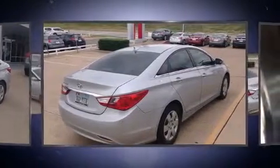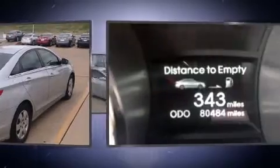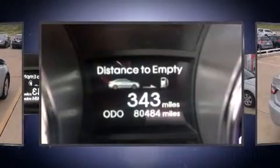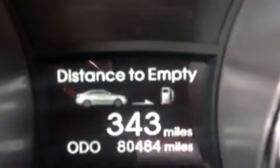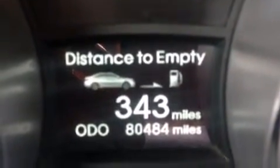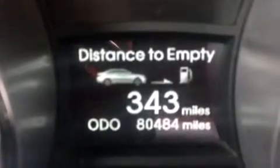Both high fuel economy and flexible performance are assured by the six-speed automatic transmission. Hyundai paid particular attention to efficiency and practicality with the following features: variably intermittent wipers, a trip computer, an outside temperature display, and power windows.